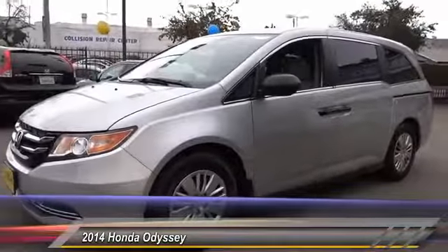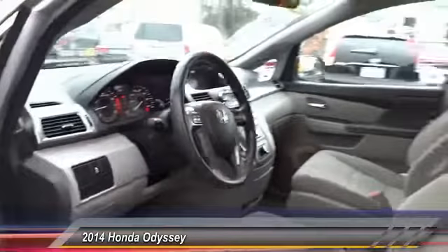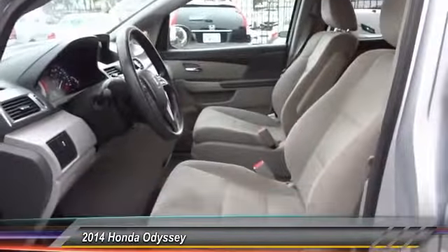AM/FM stereo radio, power windows, power door locks, power driver mirror, and a four-piece floor mat set. Come see the car for yourself.